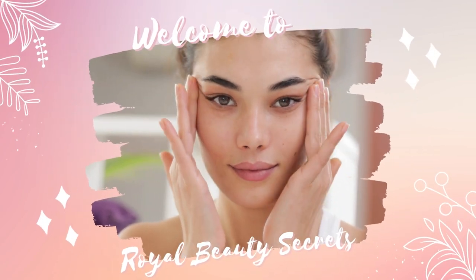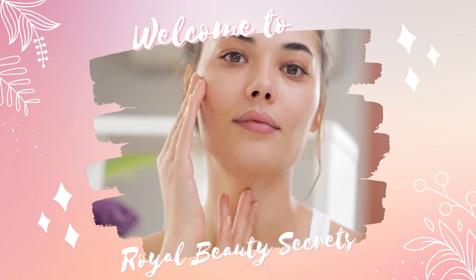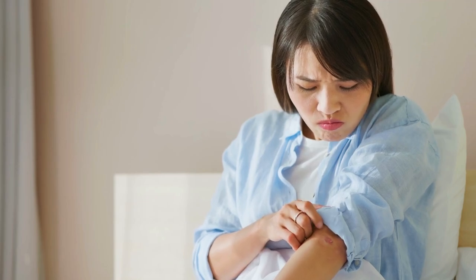Hey there, YouTube fam! Welcome back to our channel. Today, we are going to talk about a common skincare concern that many of us face: dry skin. If you are tired of dealing with flaky, itchy skin, you have come to the right place. In this video, we will discuss what you can do to prevent dry skin and keep your skin hydrated and healthy. So, let's dive right in.